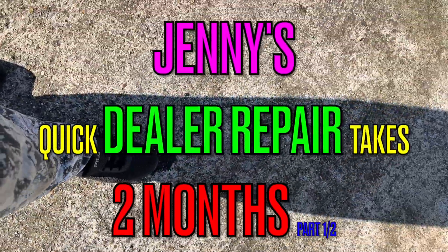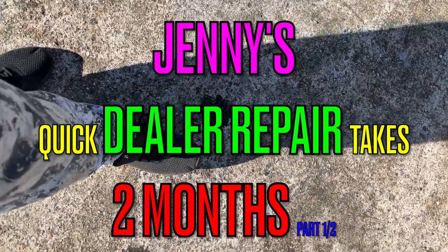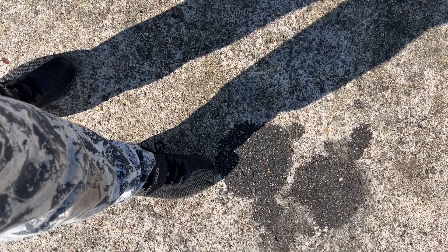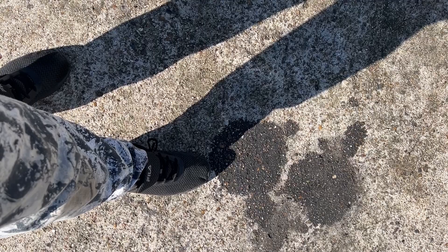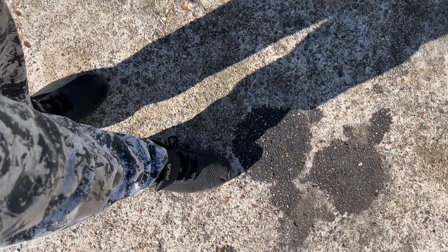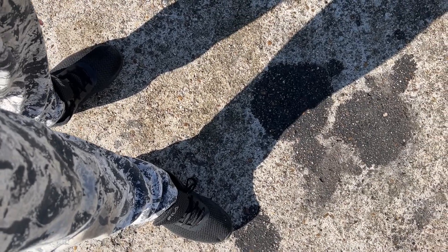Hi and welcome back to our YouTube channel. In this week's episode: Jenny's quick dealer repair takes two months to fix. After the garage had my van in to take the timing case off, they didn't change the crankshaft oil seal, which I was absolutely amazed about — because you can't get the crankcase back in exactly the same position as you took it out, so you need to change the crankshaft oil seal. They didn't do it, so I made them change it free of charge because it was just leaking oil all over the place.